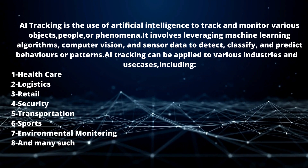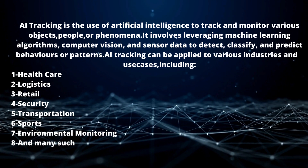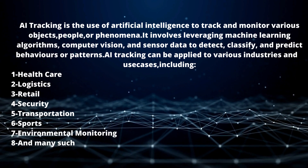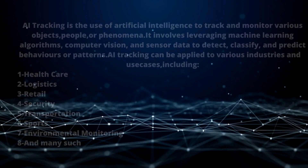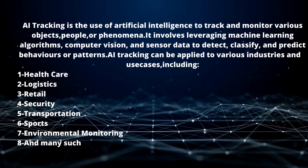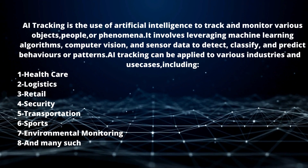AI tracking can be applied to various industries including healthcare — monitoring patient vital signs, tracking medication adherence, and detecting falls or other health events — and logistics, optimizing supply chain management, tracking packages, and predicting delivery times.